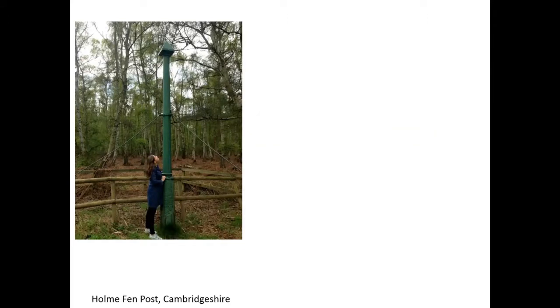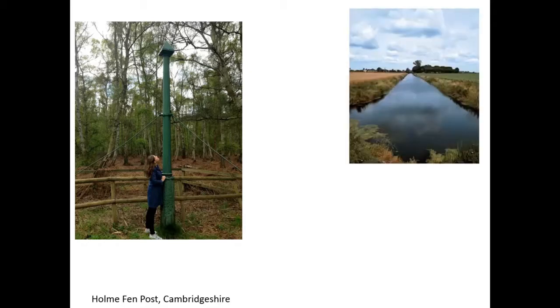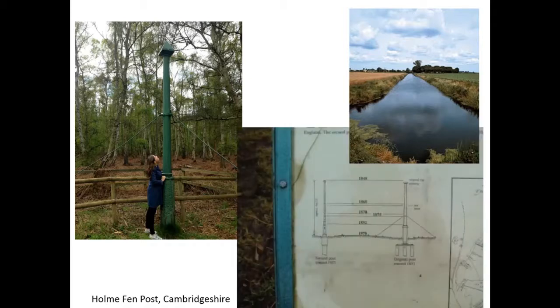The Holme Fen Post near Peterborough illustrates dewatering graphically. This post was driven flush into the ground in 1848 at the top of the post. As the peatland has been dewatered — drained for agriculture — the peat has literally shrunk: you can see datelines of 1860, 1879, 1992, and the present day. The peat shrinks like a big sponge as water is drained out of it. You don't have to dig a hole — you drain the peat, and the peat dewaters and collapses in on itself.